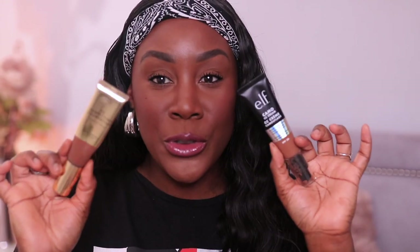Even though I knocked the e.l.f. CC cream quite hard in my first impression, I do like it more now. For a CC cream, it does have a lot of shade options — many CC creams only have four or five shades, but e.l.f. has more, especially in the deeper skin tone category, which I respect them for. But if I had to choose between the two, I initially fell in love with the Revolution one more. That said, the e.l.f. one is not too bad.